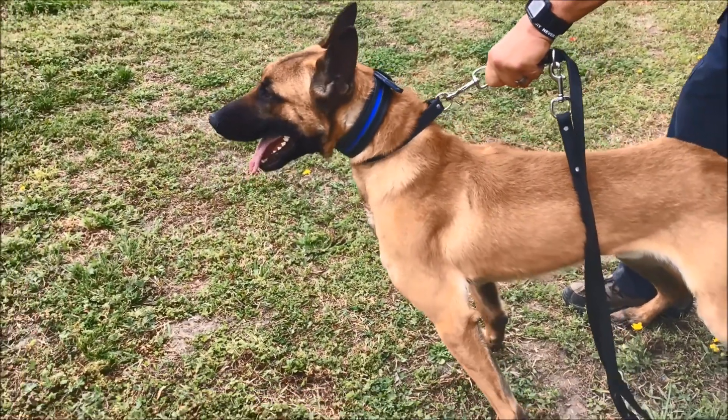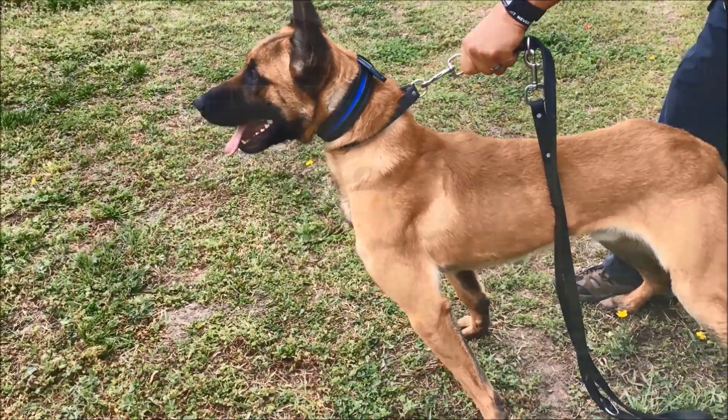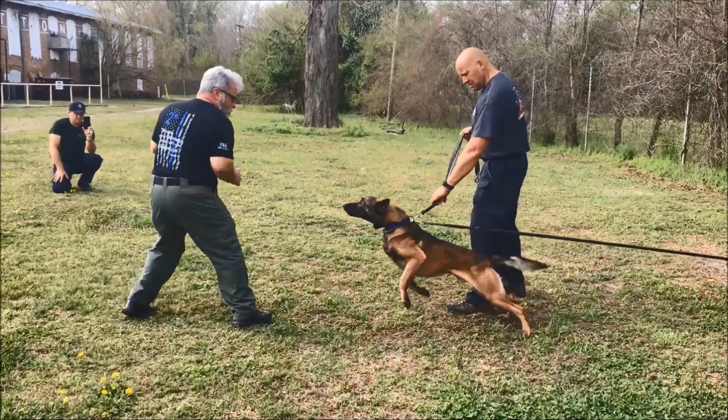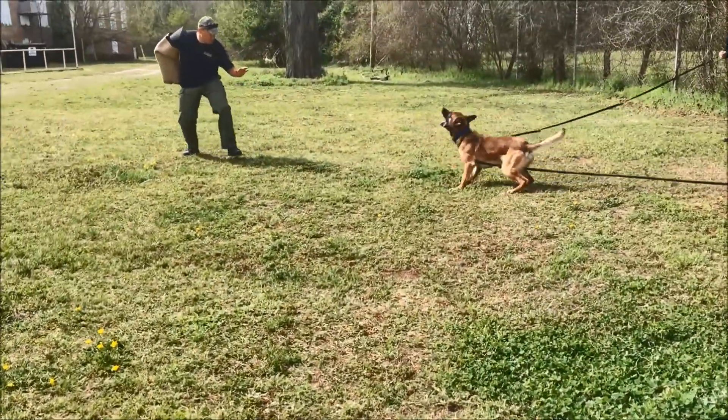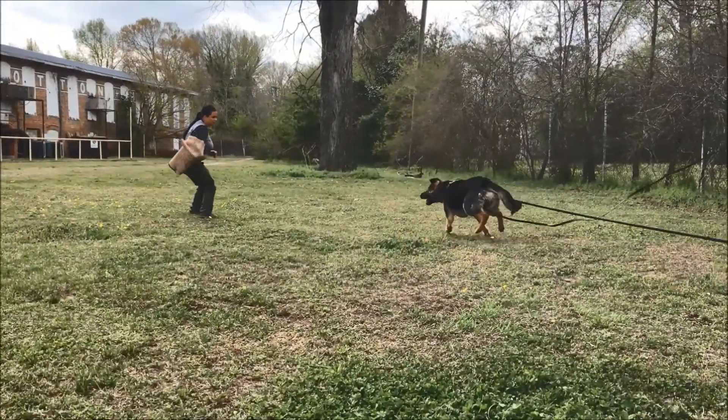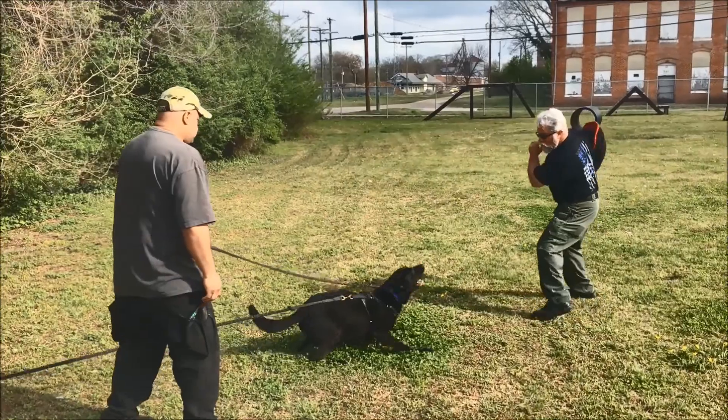And wouldn't you know it, I ran into the great canine trainer Howard Young, who was also testing canines for his police department. We tested the flat collar on several of the dogs, and also on several dogs that another agency was testing, and finally on my dog, Canine Link.